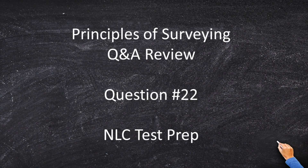Principles and Practice of Surveying Q&A review, question 22. This is a simple question but it has a lesson which every surveyor should know, and a lesson which is heavily tested on the PS exam. So let's jump into it.